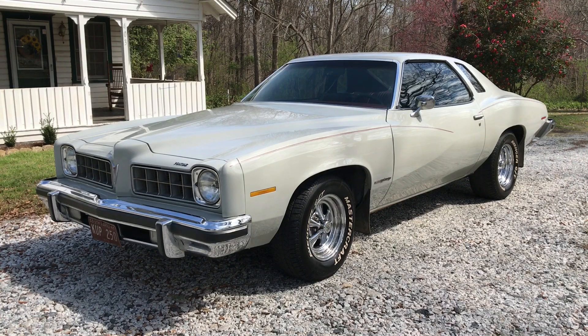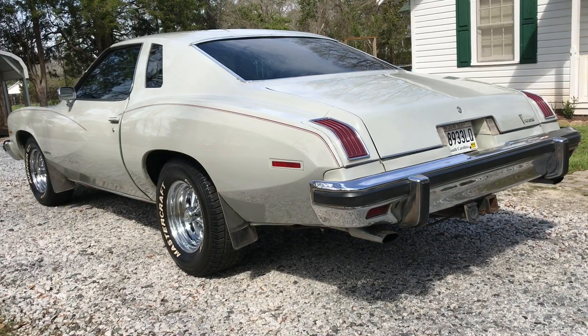This is my 1975 Pontiac Le Mans Sports Coupe. The exterior color was a factory option for 1975 for GM — the color is called Graystone. It also features maroon pin striping.